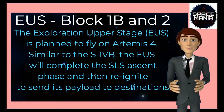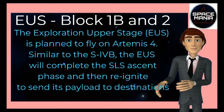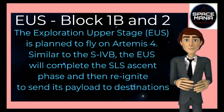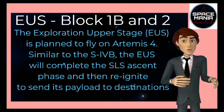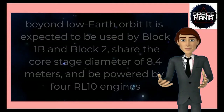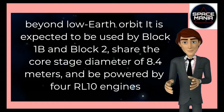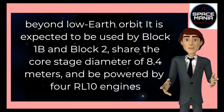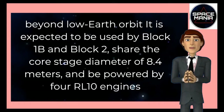The Exploration Upper Stage is planned to fly on Artemis IV. Similar to the S-IVB, the ICPS will complete the SLS ascent phase and then reignite to send its payload to destinations beyond low-Earth orbit. It is expected to be used by Block 1B and Block 2, share the core stage diameter of 8.4 meters, and be powered by 4 RL10 engines.